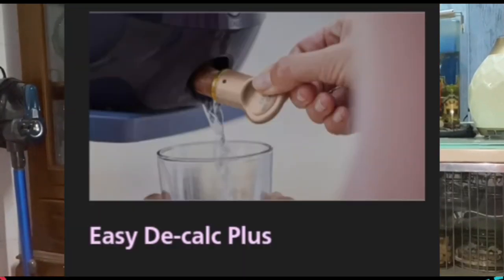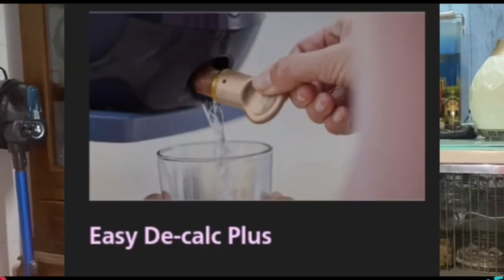Number nine — easy descale plus. Regular descaling protects your iron, extends its lifetime, and ensures the best steam performance. Our exclusive easy descale plus system collects limescale continuously, with an indicator light and audio signal to tell you when it needs emptying. Simply remove the plug and let the water and scale particles flow.